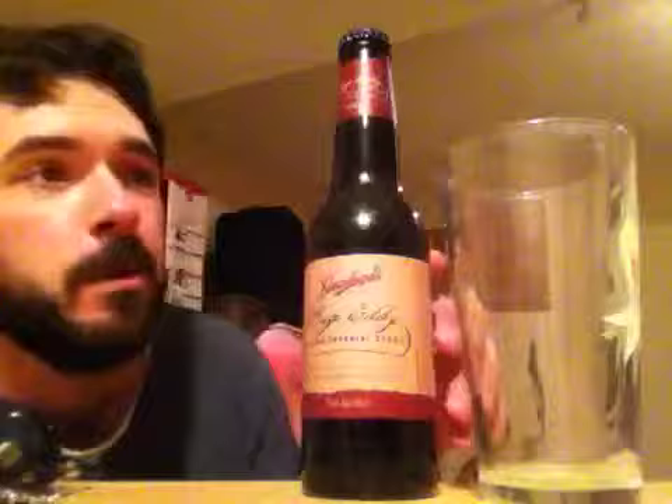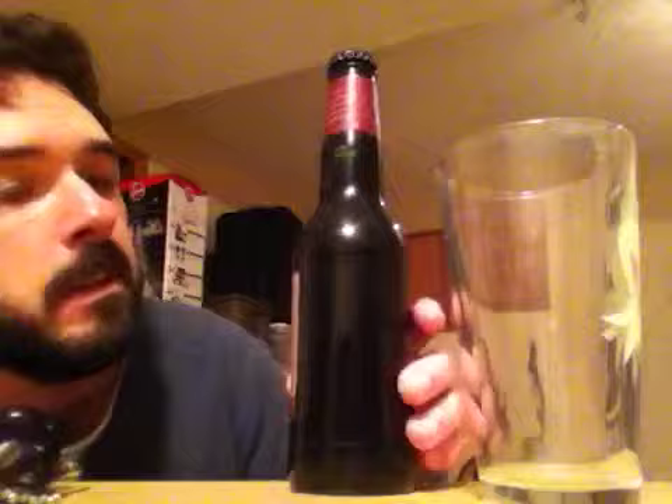This is their Russian imperial stout. It's aged about a year — the 2011 version — and comes in at 9.5% alcohol by volume. The label basically talks about its five generations and is a very nondescript label, as you can see. That's the normal Leinenkugel's logo. It's kind of a regional subsidiary of Miller.